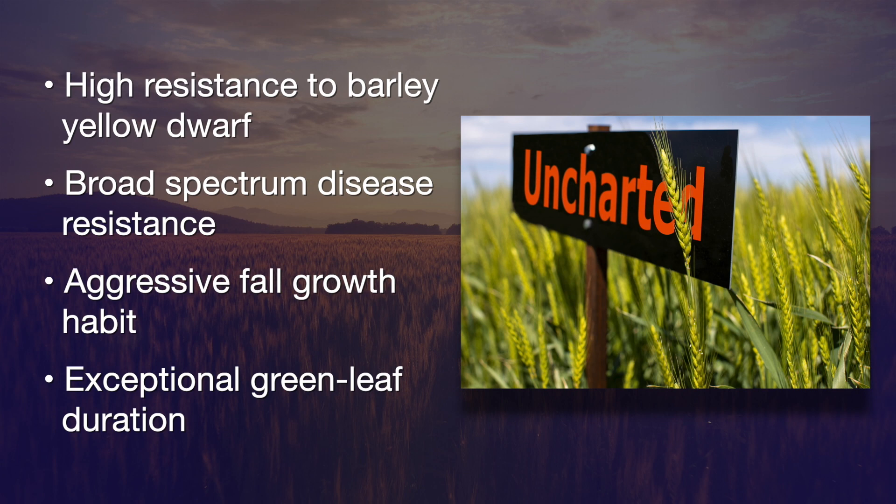We're going to see this repeated theme of a new type of barley yellow dwarf protection on our varieties. But not just that — the forage production on it is outstanding. It comes out of the ground really fast, covers the ground fast. It's more of a lateral forage producer, and that's really good for protecting yield later on. It also has good resistance beyond barley yellow dwarf. This is just a dual-purpose tailor-made variety.